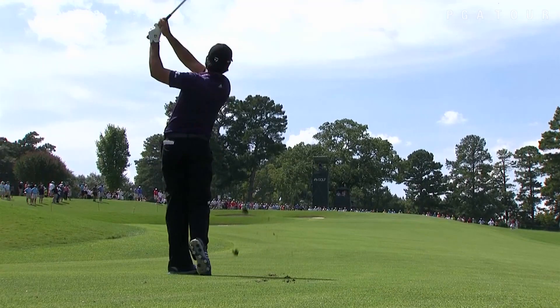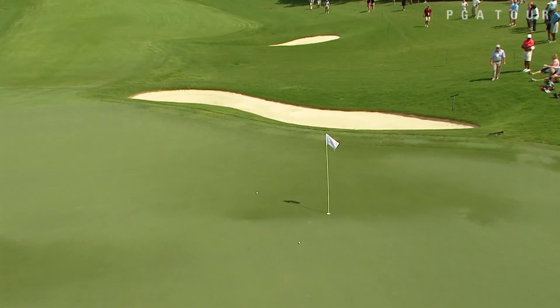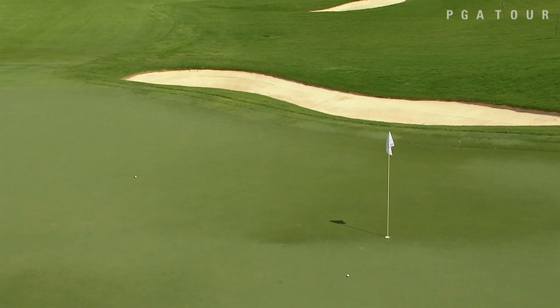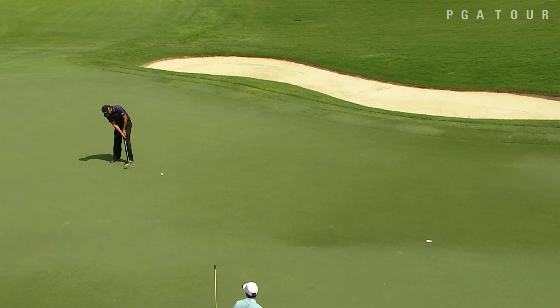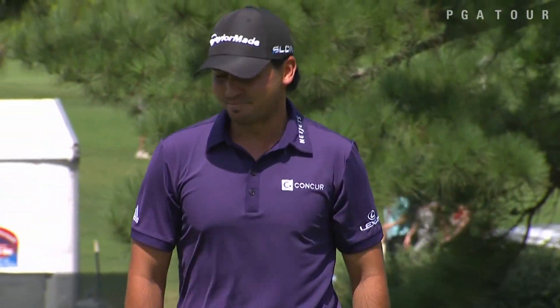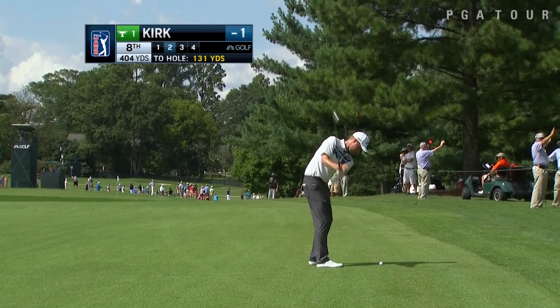Jason Day in the fairway at the seventh — remember, he had to withdraw with back pain at the BMW Championship. But this one collides with the flag stick, a bit of a bad break, pulling away from the pin. But Jason Day lines that up to see if he could make the birdie putt anyway: uphill, 28 feet, left to right. And even though he had a bad break, he was able to hole the putt, moving to three under par.